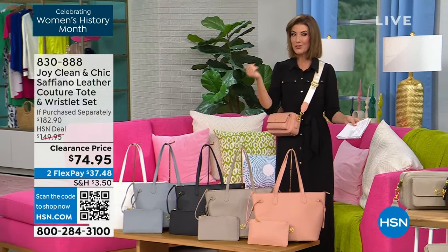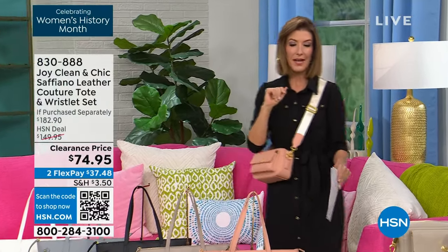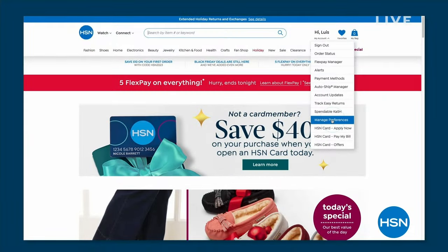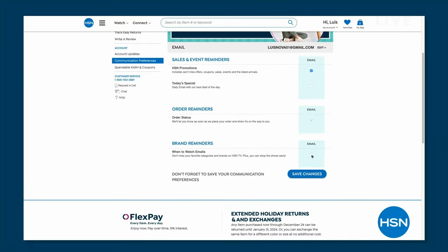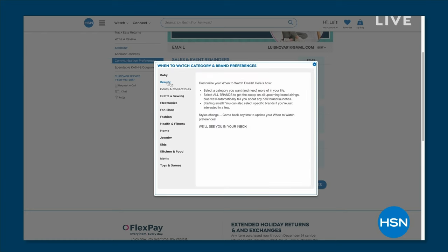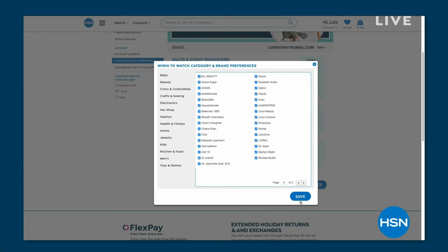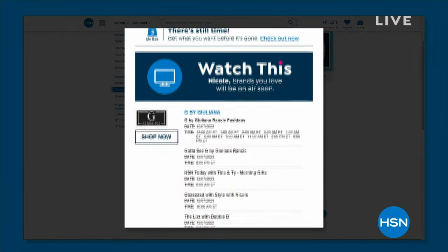When we come back, we've got the bomber jacket and some fabulous aviator readers you'll love reading your favorite novels in the sunshine. Did you know you can customize your shopping experience by signing up for our When to Watch emails? Be the first to know when your favorite brands go live on air — go to your account, update your communication preferences, select your favorite brands like Joy Mangano. You wouldn't miss out on your favorite brands.